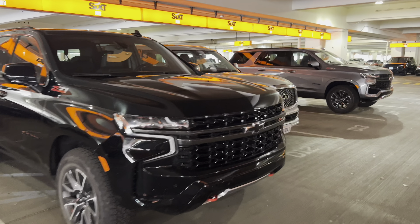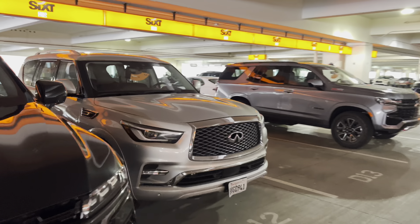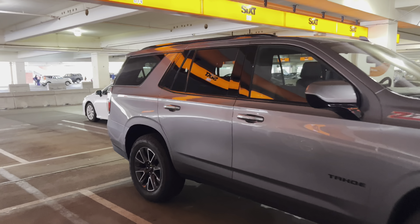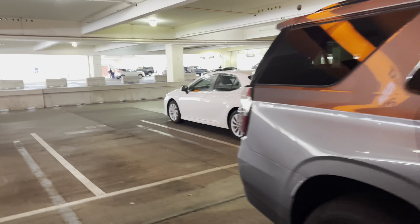We've got a bunch of BMWs here. We've got a V6 Camaro. Yeah, if you're looking for a BMW — a bunch more BMWs over there.